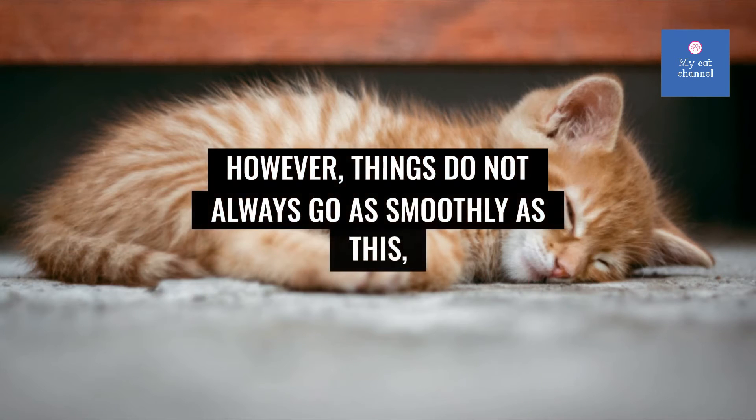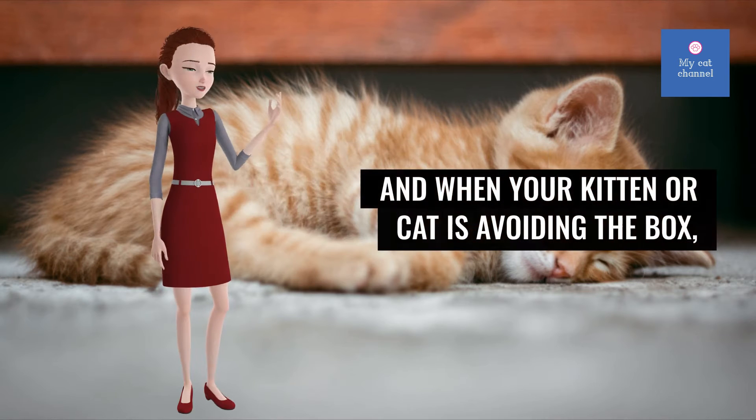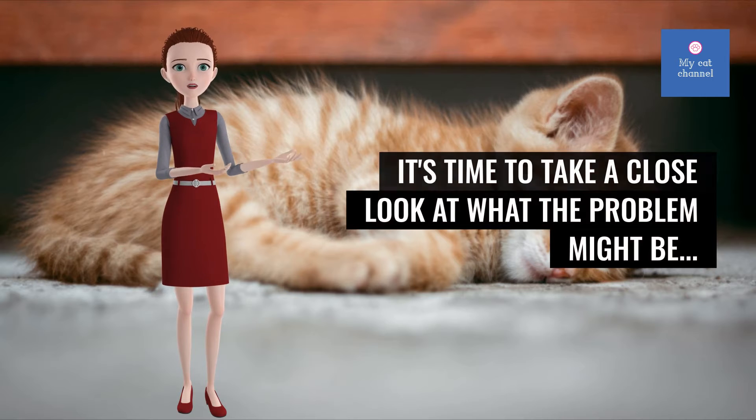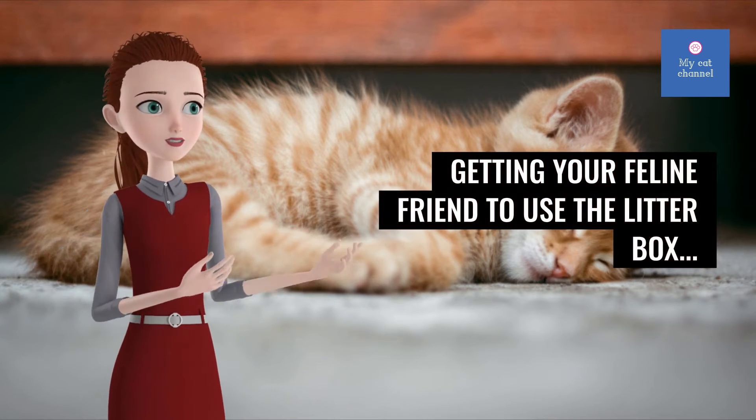However, things do not always go as smoothly as this, and when your kitten or cat is avoiding the box, it's time to take a close look at what the problem might be. Getting your feline friend to use the litter box.